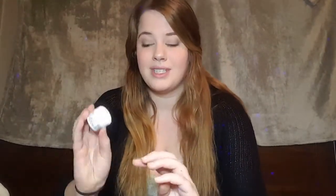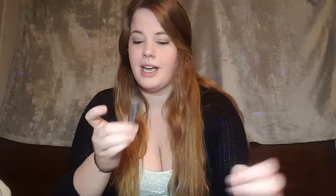First up is from Kiehl's — an Ultra Facial Cream, which I have actually tried before. I'm not going to put it on my hand because I'm probably going to throw this in a giveaway. I already have one and it's good, but it's nothing fantastic. This is a tiny, tiny little size.